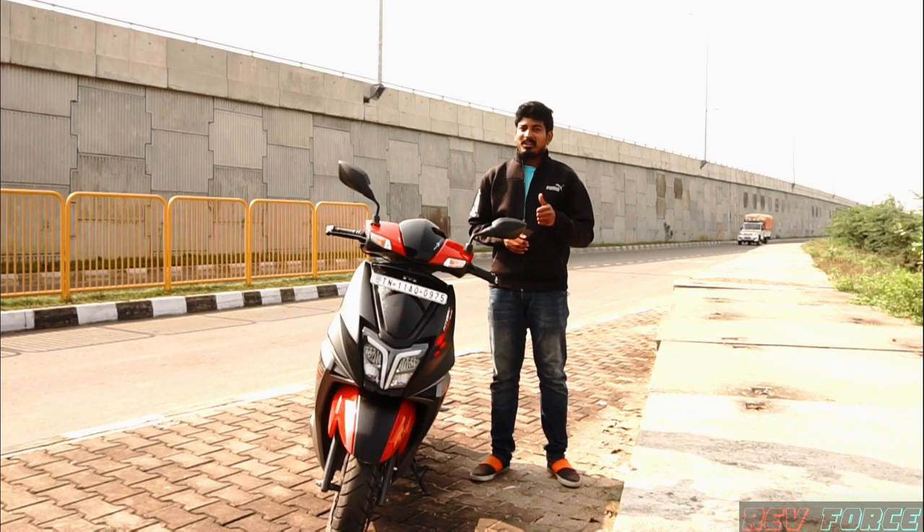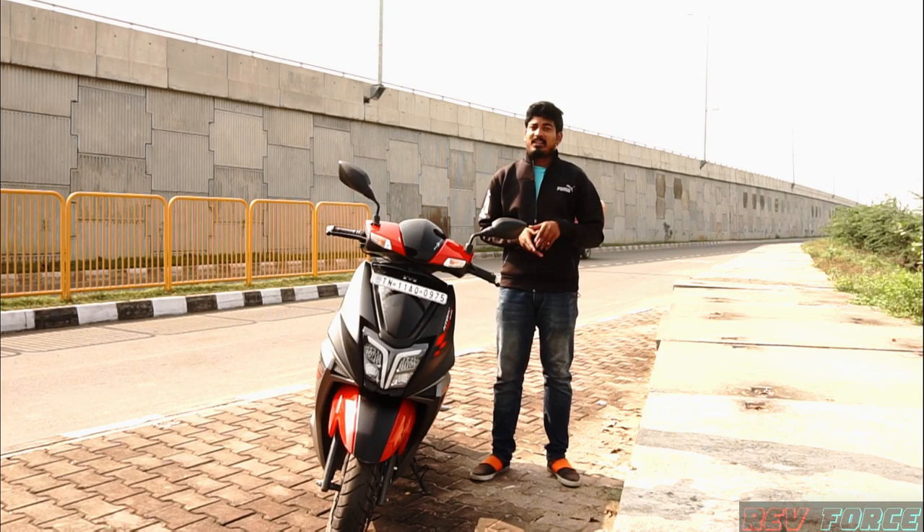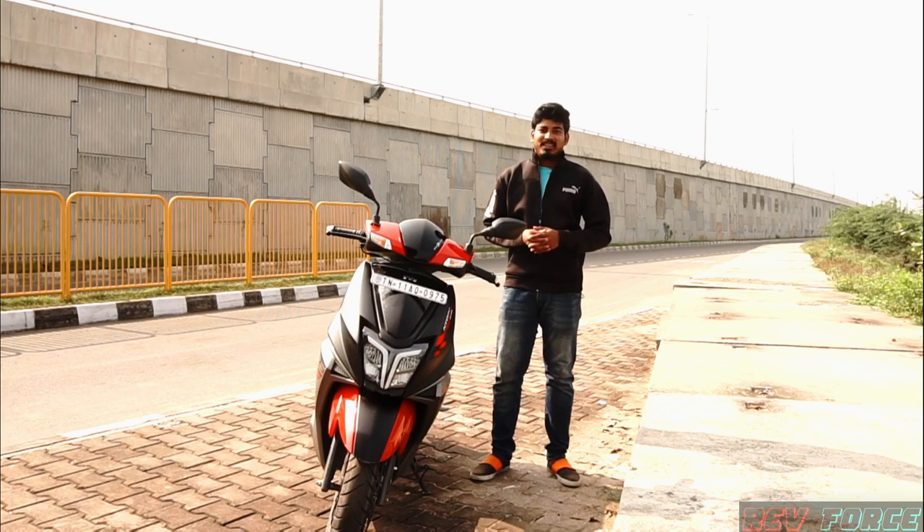If you liked this video, please like it and share your thoughts about the TVS N-Torq 125 Race Edition in the comment section. Please subscribe to our channel.